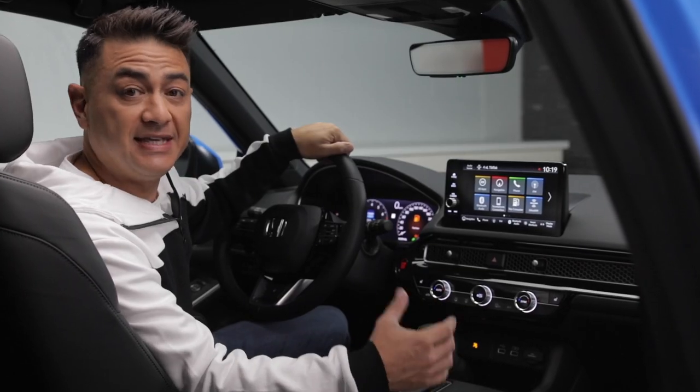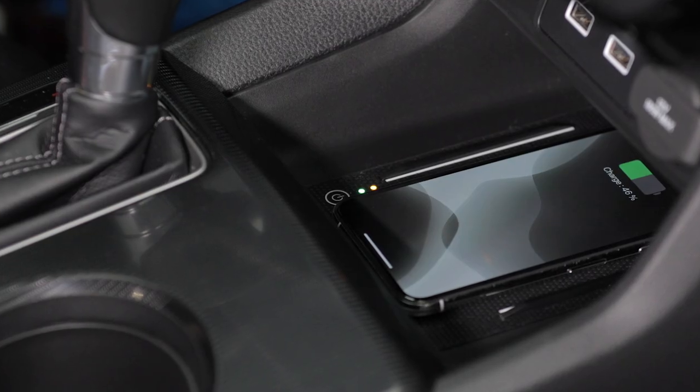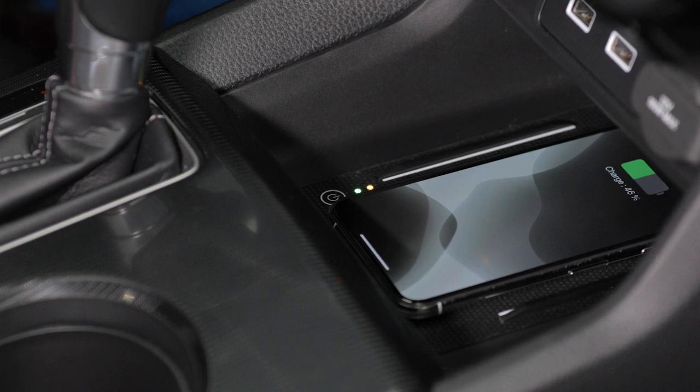This allows you to easily access your music, navigation, and phone apps, while it conveniently sits and charges on the wireless charging pad for compatible smartphones.